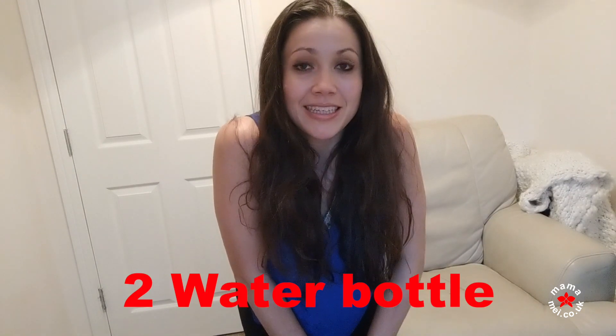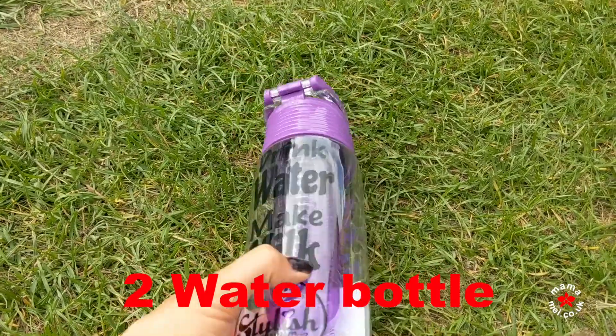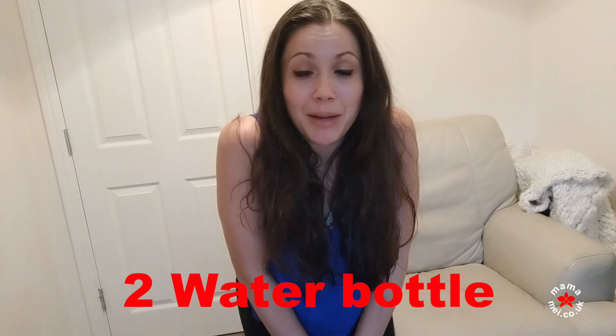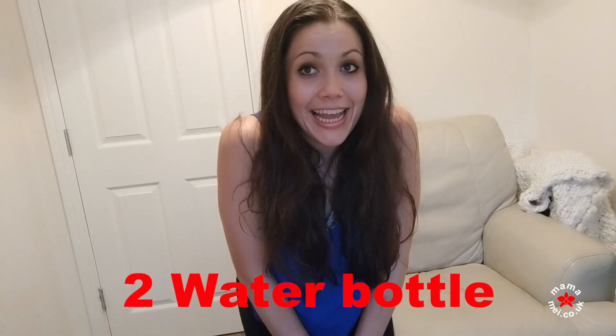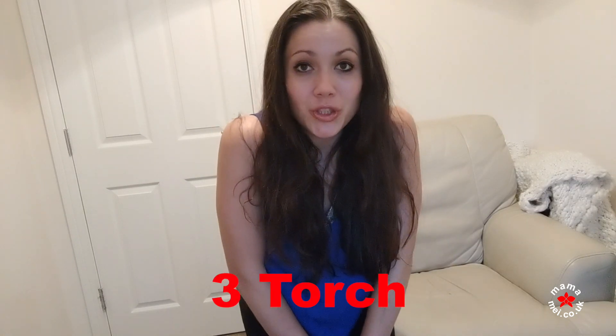Second, I'd have a water bottle. I use these cool ones from Stylish Mum, who kindly sent me some. She's also got an offer on, so I'll put that below if you want to get your hands on the same bottle and support a fab independent business.